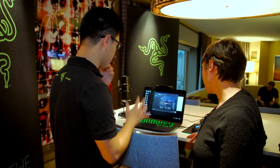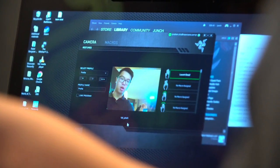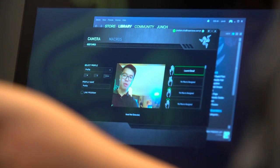The next cool thing I want to show you is the gesture recognition. Essentially, what you do is you can assign macros to any of the gestures. I'm going to show you one right now — all I need to do is raise my hand, and the game launches.